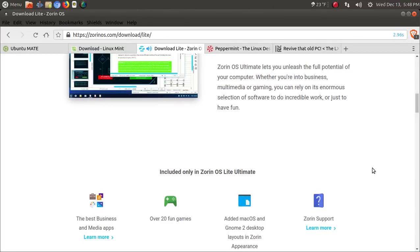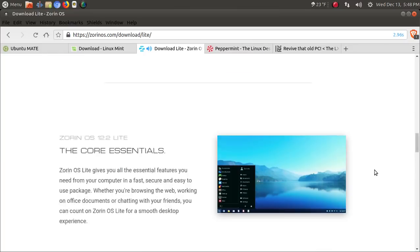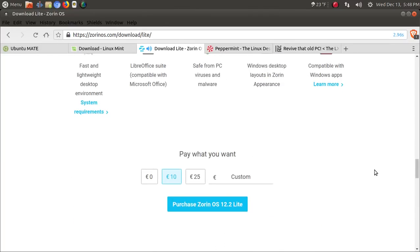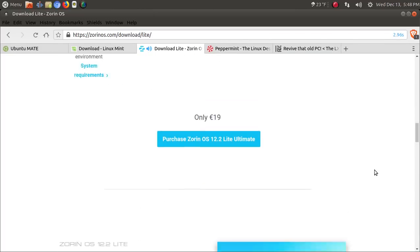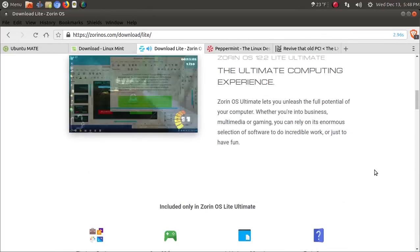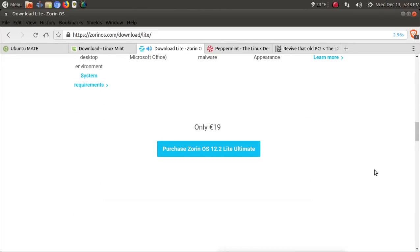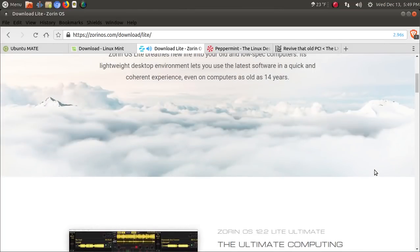Another good choice would be Zorin OS, the Lite edition. Great for older machines also. I have installed this — it's been a while since I did a full install — but I liked what I saw. This is also another one that's designed for beginners. They also offer an Ultimate Edition for a small contribution, that's entirely up to you. But either way, especially if you are a beginner, you cannot go wrong with Zorin OS.